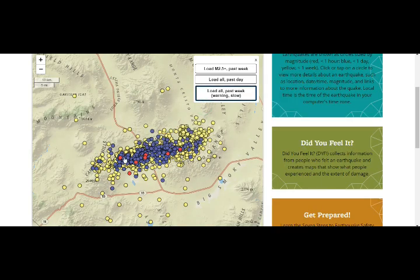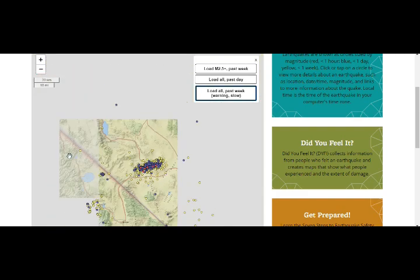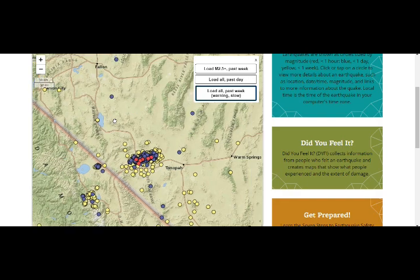The blue dots are the past day's earthquakes, the red is the past hour, and all the yellow is the past week. We've had hundreds of quakes every day. If we pan out a little bit you can see where we are in relation to Long Valley. Long Valley, of course, even closer to that area, still has quakes as well. These are shallow quakes, and this whole area has more as well.